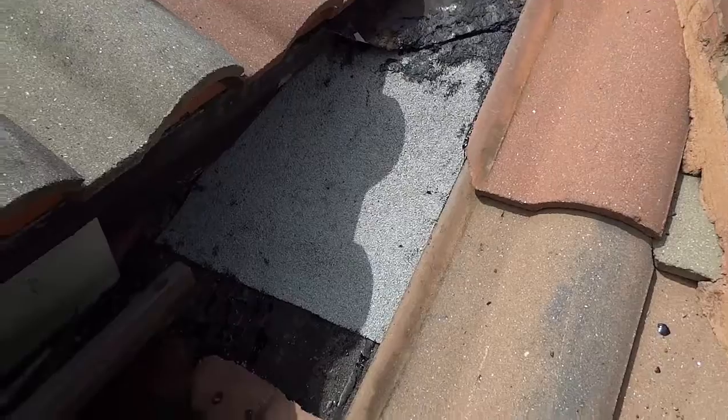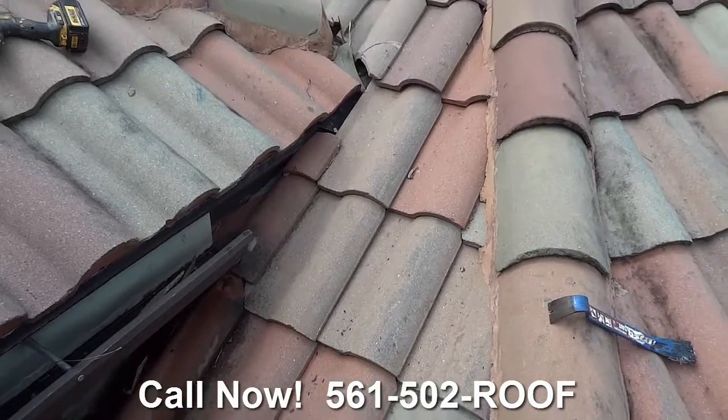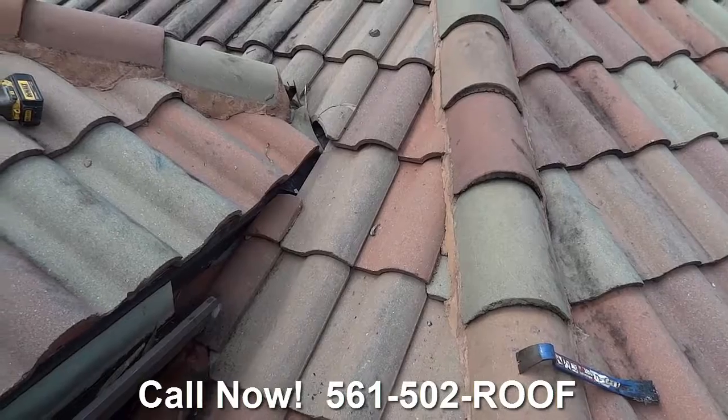We've got our 90-pound sheet in there, all the tile is back, and another great leak fixed. Do give us a call today.